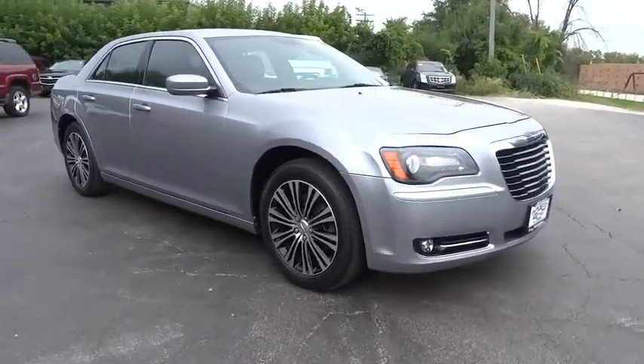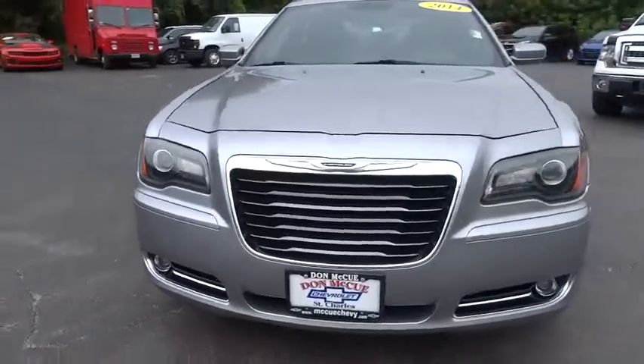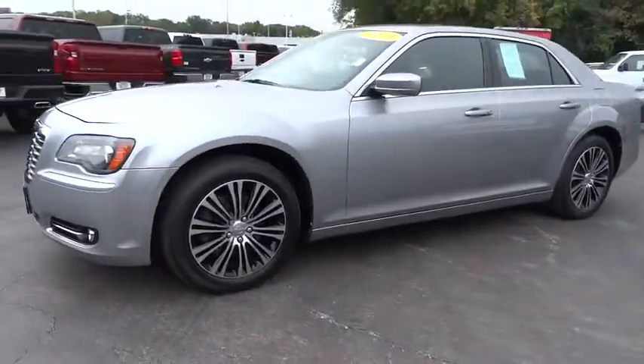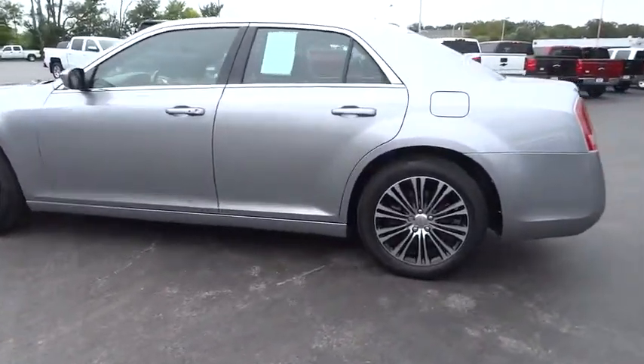The 2014 Chrysler 300. The Chrysler 300 combines sport and luxury in one unique and powerful package. If you're looking for elegance and performance, the 300 delivers. This vehicle has less than 50,000 miles.